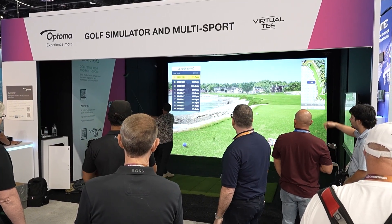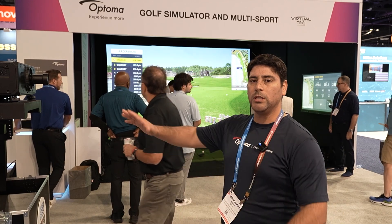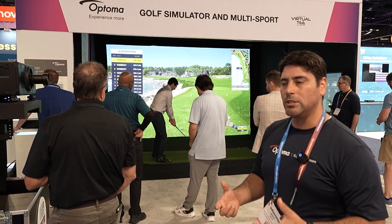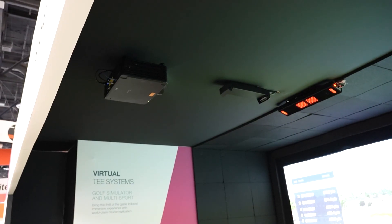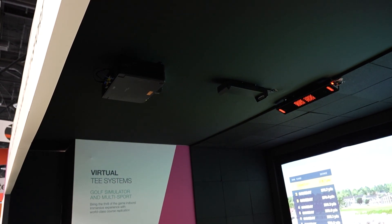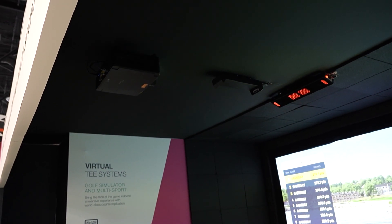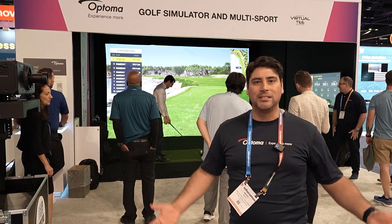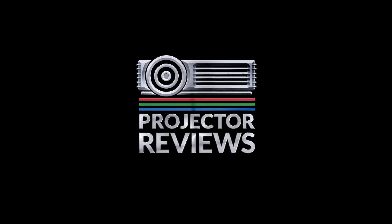As a large image solution provider, we are also offering projectors for the simulation market. One of the most popular is golf simulation, but we also partner with different companies and technologies for not just golf sim but multi-sport applications. Right now we are showcasing the ZK-810 TST, which is a short throw 4K projector with the flexibility of zoom and focus. We're using it paired with a golf sim software, and many customers and attendees are enjoying this application today. Thank you.